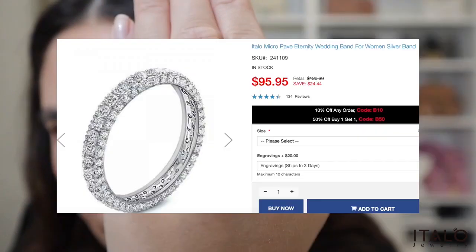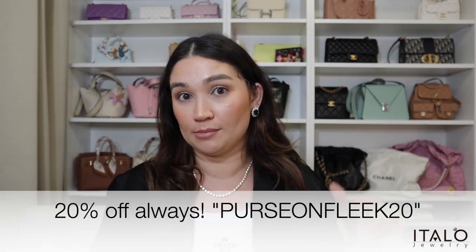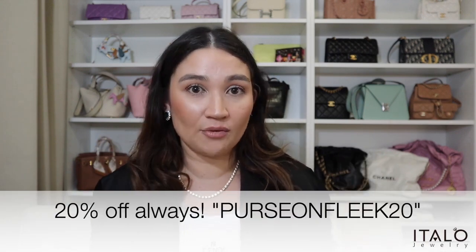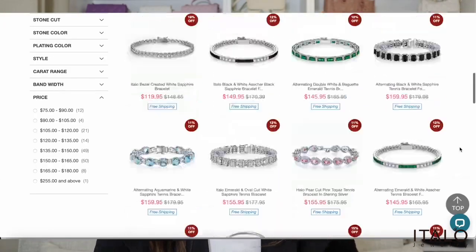I can wear it with my engagement set as well. I'll leave all the details down below for Italo — links for the items I unboxed today as well as my discount code. I definitely recommend checking them out. They have a one year warranty, 60 day returns and exchanges, and a big variety of high quality jewelry items on their website. Thank you very much Italo for gifting me these beautiful pieces. I also have a bit of a haul today — mostly Louis Vuitton and Celine, including some ready to wear from both brands.